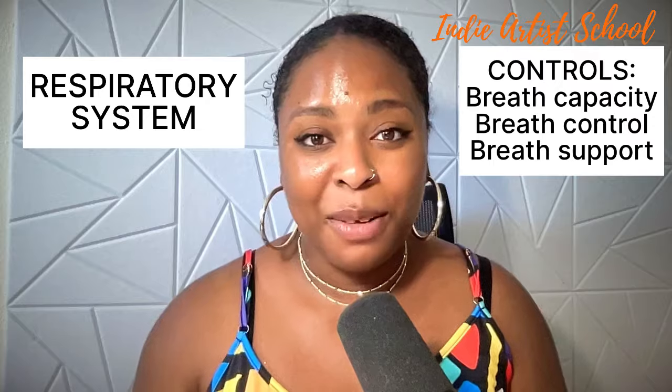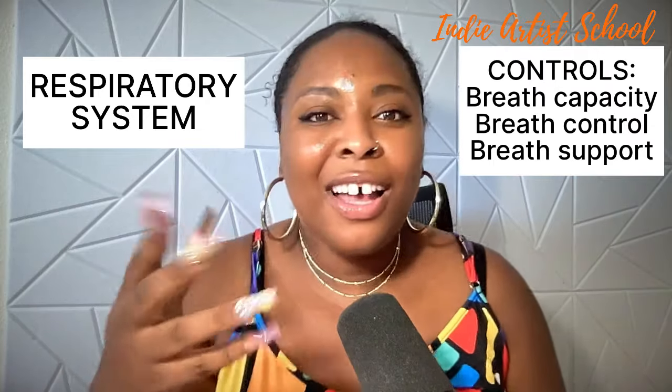Today we're going to talk about the systems you need to master in your body in order to have a clear, healthy, beautiful voice. The first thing you need to know is that you have three major systems in your body that are responsible for singing. The first is your respiratory system. This includes your lungs, your diaphragm, your rib cage — all the mechanisms needed to use breath. Breath control and breath support are all managed by your respiratory system.